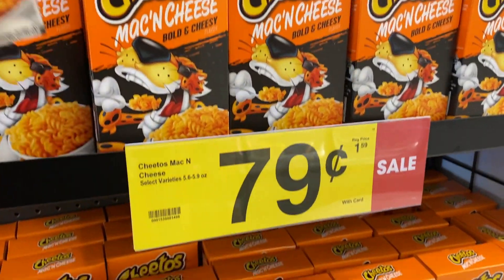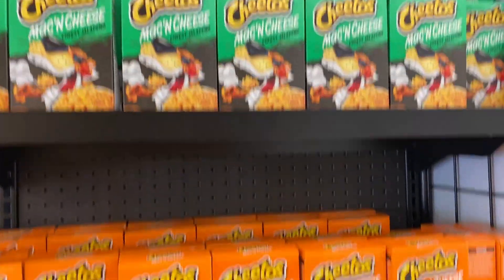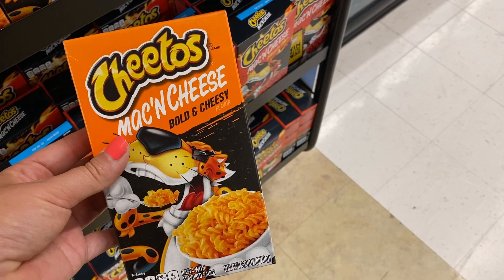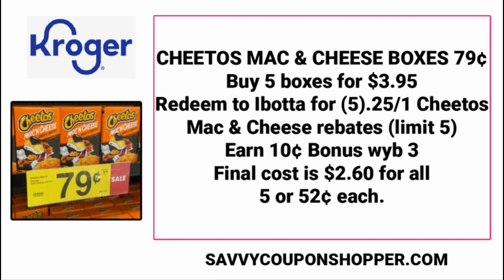Mac and cheese — my kids have not tried the Cheetos mac and cheese, but they are on sale for $0.79 per box with a couple of different varieties. $0.79 is cheaper than Dollar Tree, which would be $1.25. Please check your Ibotta rebates before you do the deal — this week I did a deal at Walgreens and the rebate disappeared. For the Cheetos mac and cheese, there's $0.25 cash back on boxes or cups, limit of five, plus a $0.10 bonus when you redeem for three. If you max the deal out at five boxes for $0.79, that's $3.95. Redeem to Ibotta for five of those 25-cent rebates — that's $1.25 back — plus earn the 10-cent bonus when you buy three, making the final cost just $2.60 for all five, or only $0.52 per box.